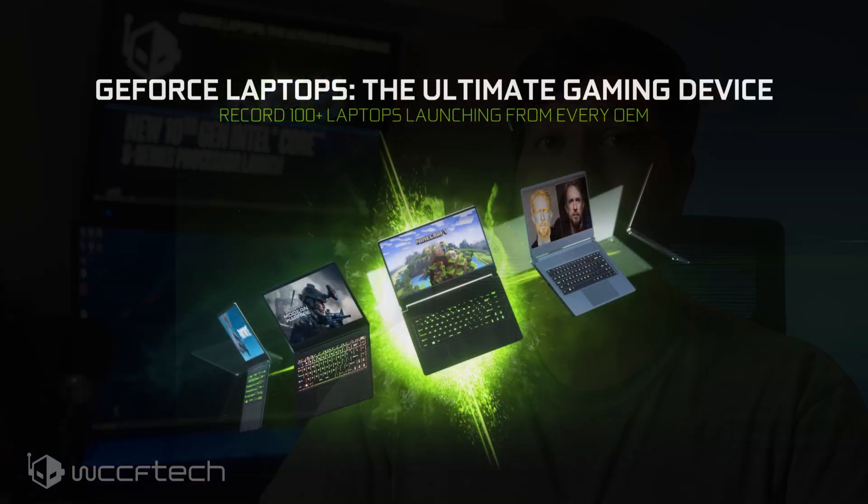Now onto the non-Super RTX laptop refresh, as NVIDIA has recently released its refreshed GeForce RTX Super GPUs for laptops based on the Turing architecture. While NVIDIA refreshed their top-tier lineup, the existing ones also received an update which, although not as major as the Super variants, does give them enough of a boost to tackle AMD's Radeon RX 5700M and RX 5600M GPUs, which have yet to be seen in action on high-end notebooks.